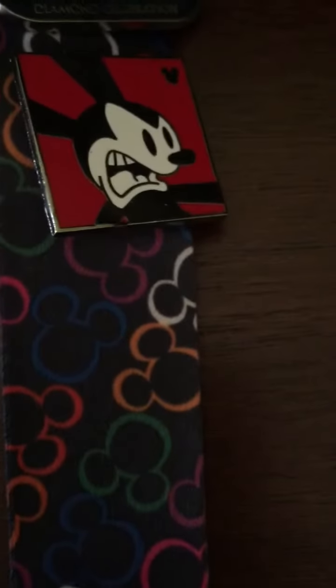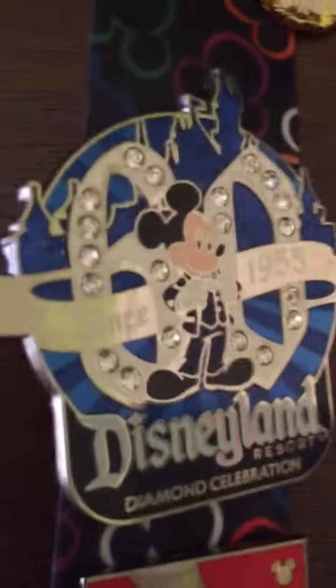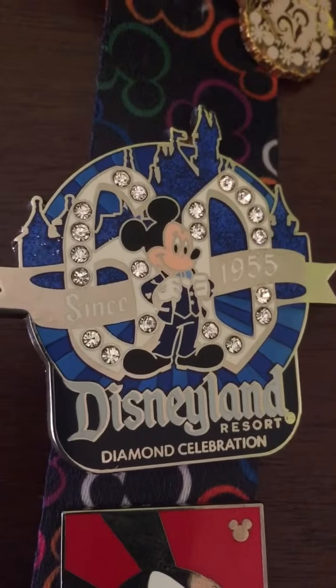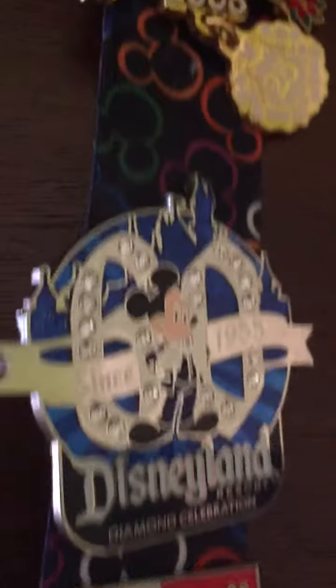Moving on, I have my Mickey 60th anniversary Disneyland pin. I was fortunate to get this from my sister-in-law, so this will not be a trader — just one to have on my lanyard.